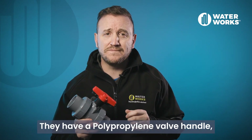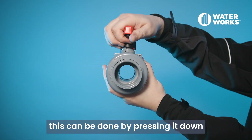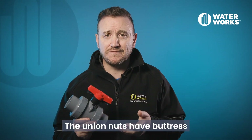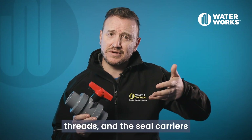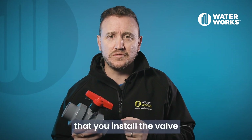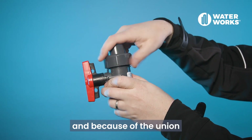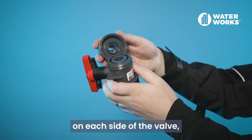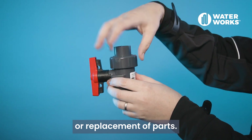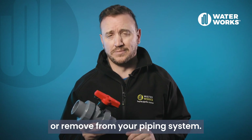They have a polypropylene valve handle with a built-in lock mechanism. To lock the handle, press it down; to unlock it, pull it up. The union nuts have buttress threads and the seal carriers are safety blocked. On the side there is a flow arrow to ensure you install the valve in the correct direction of flow. All valve components are replaceable, and because of the union on each side of the valve, they can easily be removed from a pipeline for maintenance, repair, or replacement of parts. They are super lightweight, making them very easy to install or remove from your piping system.